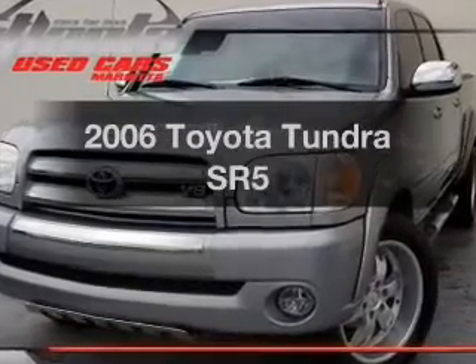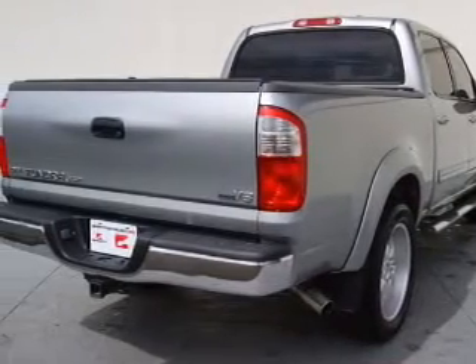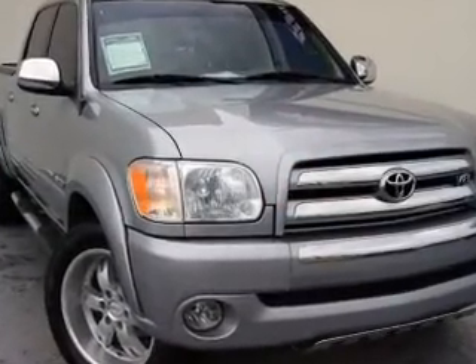Get noticed in this 2006 Toyota Tundra. If you're looking for an automobile with great attributes, look no further. With a powerful 8-cylinder engine, the powertrain includes rear-wheel drive, driven by a 5-speed automatic transmission.